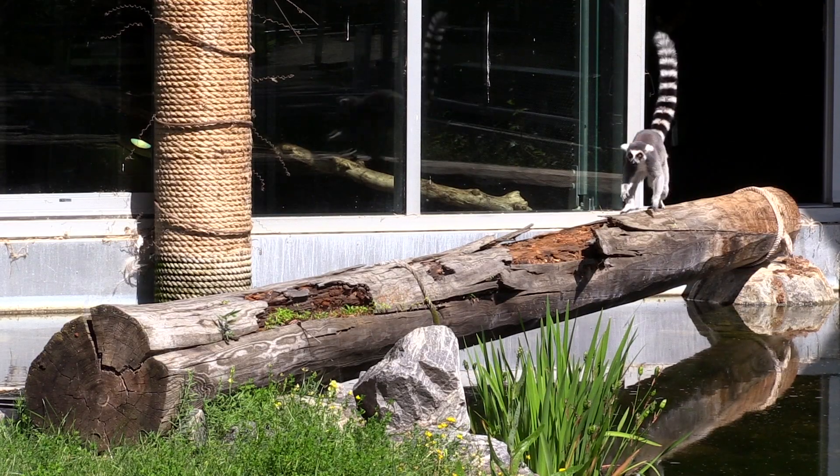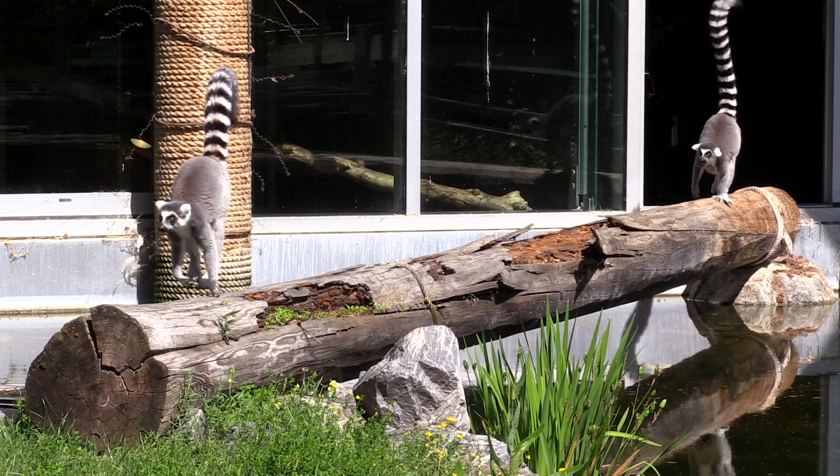So I was giving a popsicle enrichment to our ring-tailed lemurs. They're from Madagascar, so they're pretty used to this heat, but a little bit extra to just cool them off is always helpful.